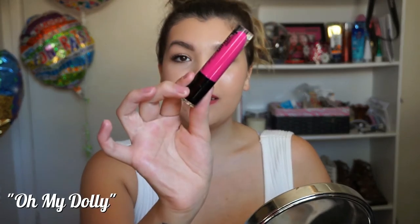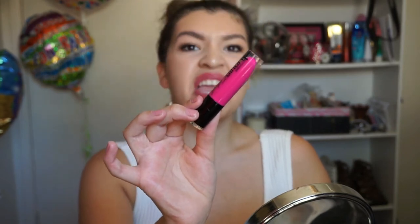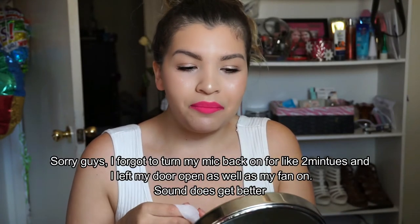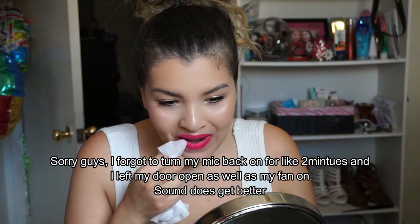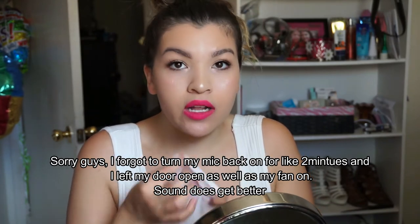The next shade I have here is Oh My Dolly, and I feel like I'm going to love this one because look at how bright this pink is. The pigmentation, the formula, the feeling — it's already drying down. So this is what that one looks like. This one again is Oh My Dolly. I'm sorry if the angle is different — the camera turned off because it got too hot. So let's go on to the next shade.